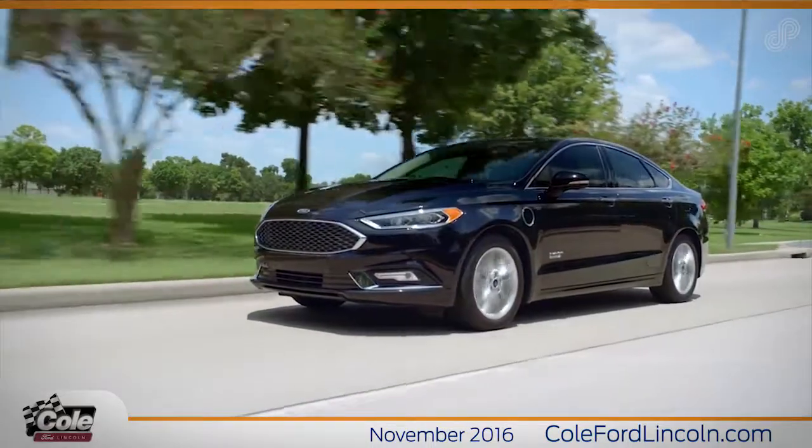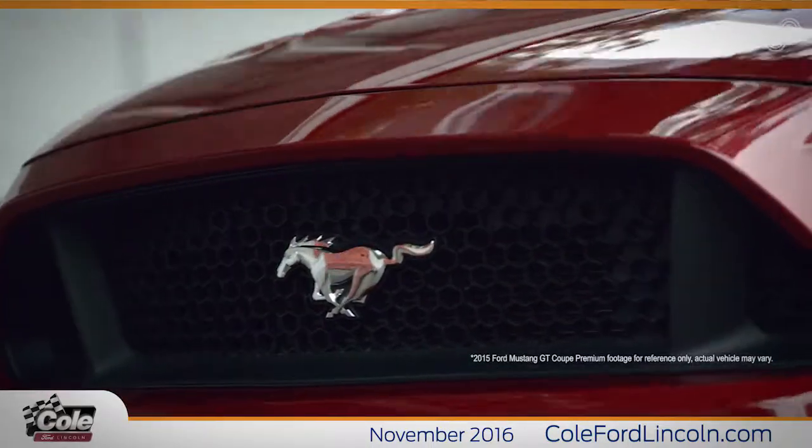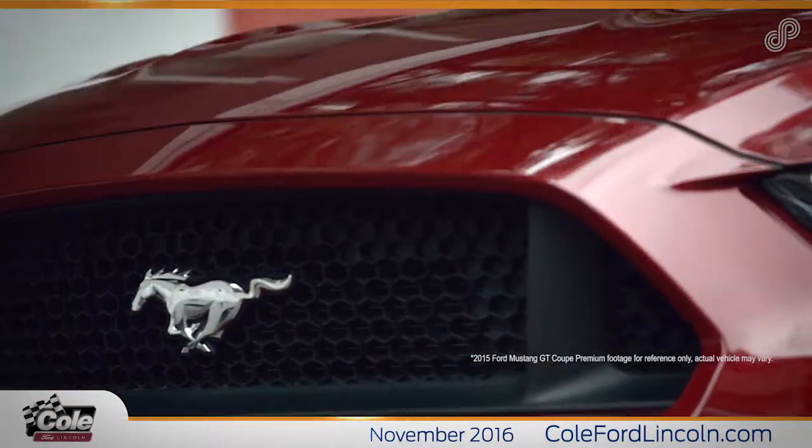Come experience the Cole Ford Lincoln difference. Cole Ford Lincoln — everything you want, Cole's got it.